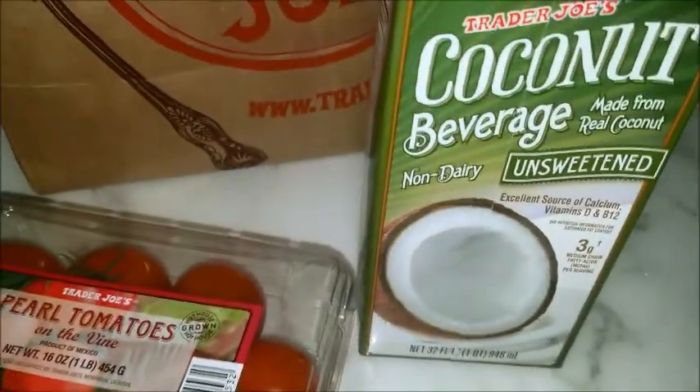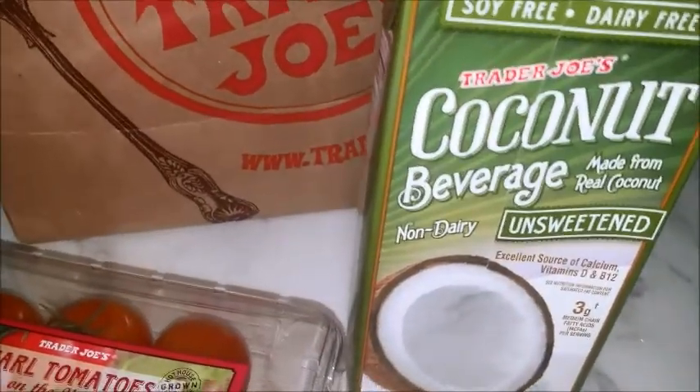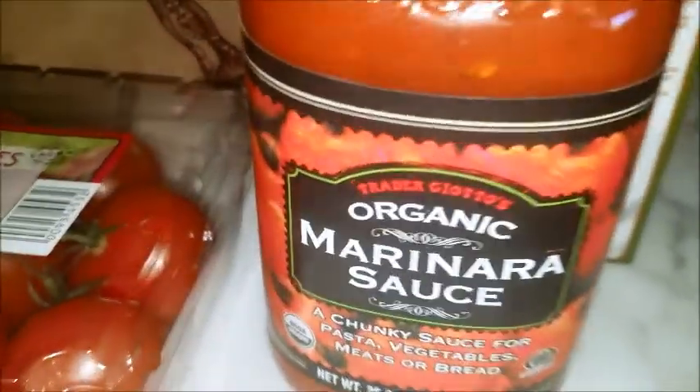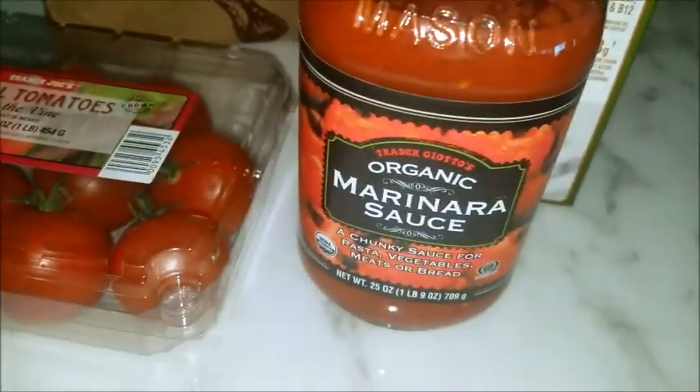Coconut drink. I love coconut a lot, so must have that. Marinara sauce. I bought this for years. Lemon. Another lemon.